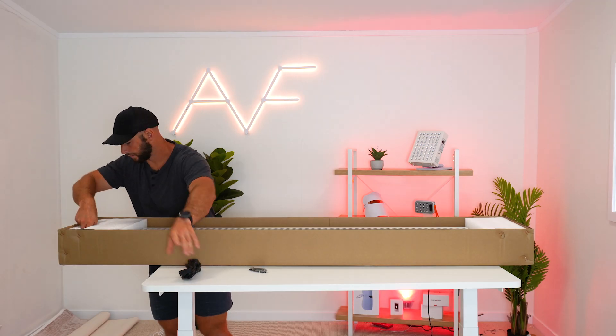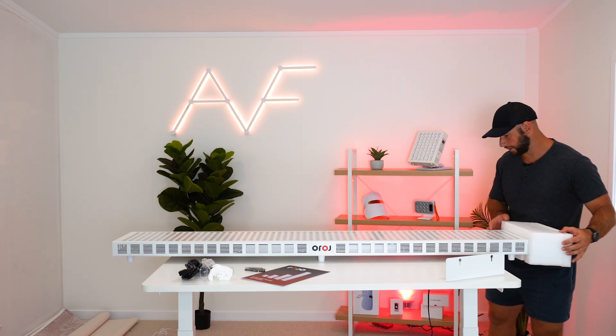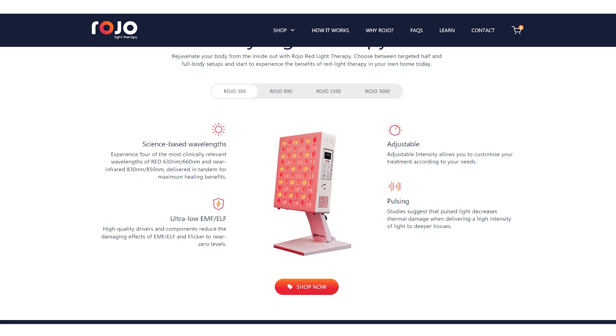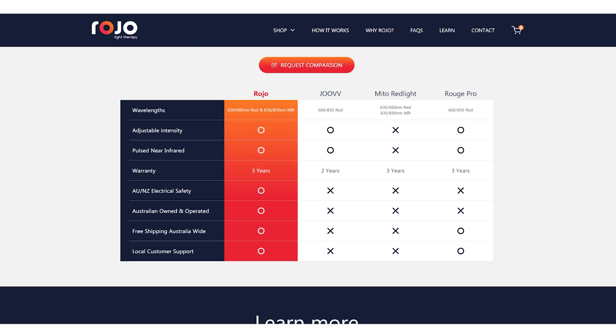The Rojo Light Therapy 3000 - officially the largest panel I've ever tested and used. It has 600 LEDs, four wavelengths, and is nearly six feet tall. It's from an Australian-based company that ships locally to Australian and New Zealand citizens with free shipping and taxes all included. If you're watching from the UK or the USA, I've got some good news I'll reveal later on.